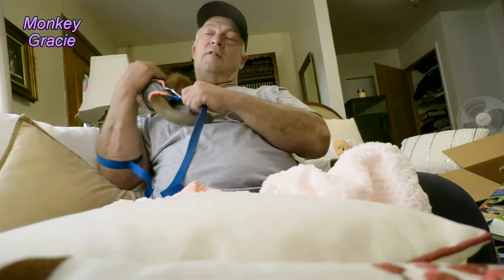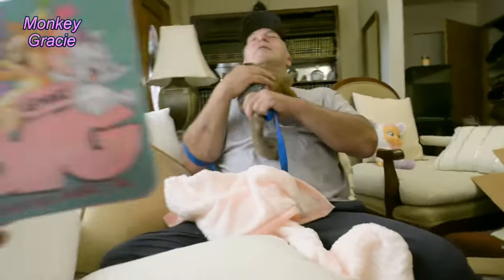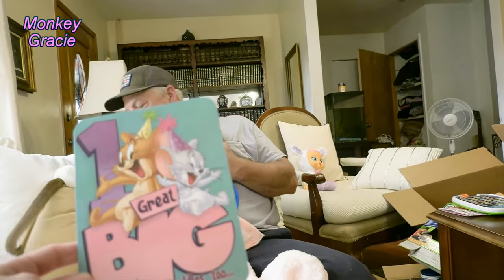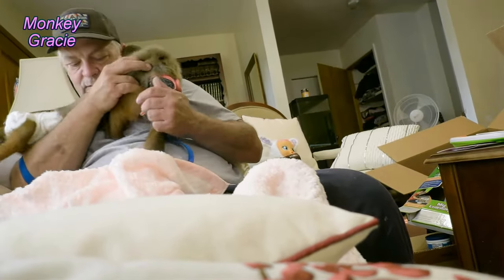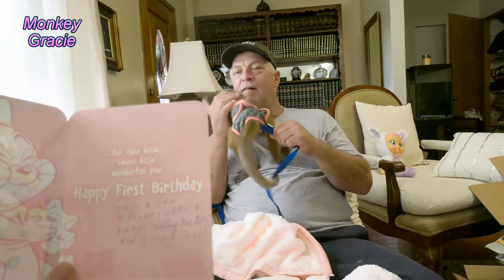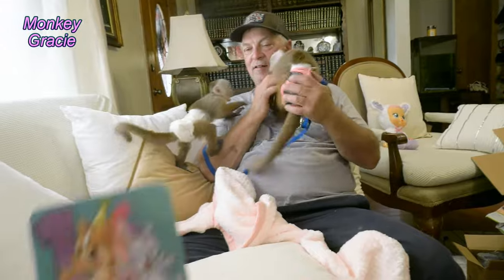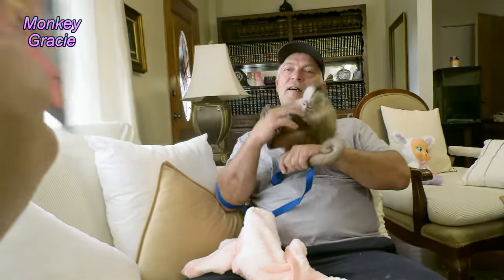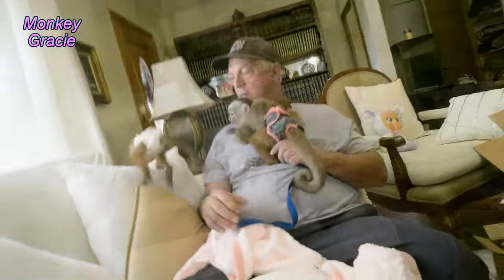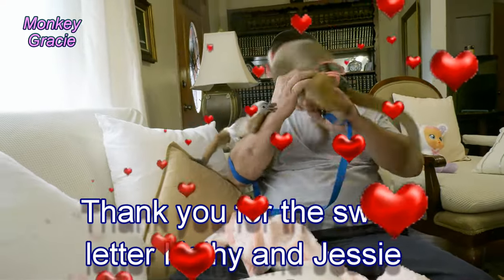This is a Tom and Jerry card — isn't that cute? I play with the cat and the mouse. One great big wishes and cuddles too. For a cute, little, sweet, little, wonderful you — happy first birthday! Have a fun birthday, Gracie, from Kathy Easton and Jesse Webb. Thank you, Kathy and Jesse — I get a lot of comments from them. How sweet! I love it — look at that card. I'm in love with that card. Thank you so much. Billy, we got a letter from them and I will read that to you in a minute.